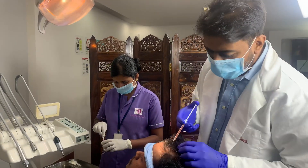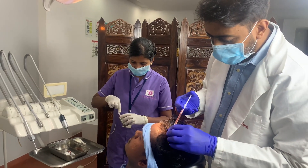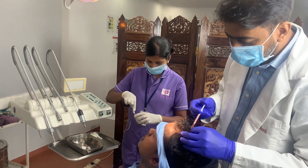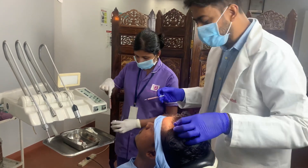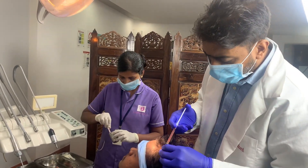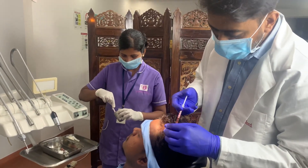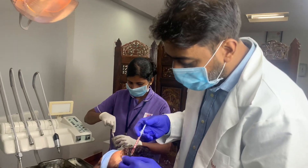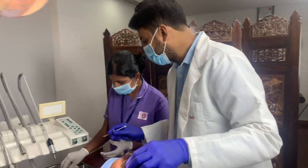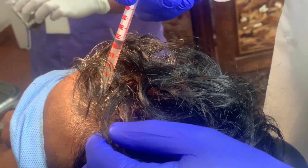I'm asking him if he's seeing improvement with the PRP and he says yes — his hair loss has reduced significantly. Most of our patients who do PRP report this. We also give PRP for patients after hair transplantation to make sure the follicles grow better and stronger.